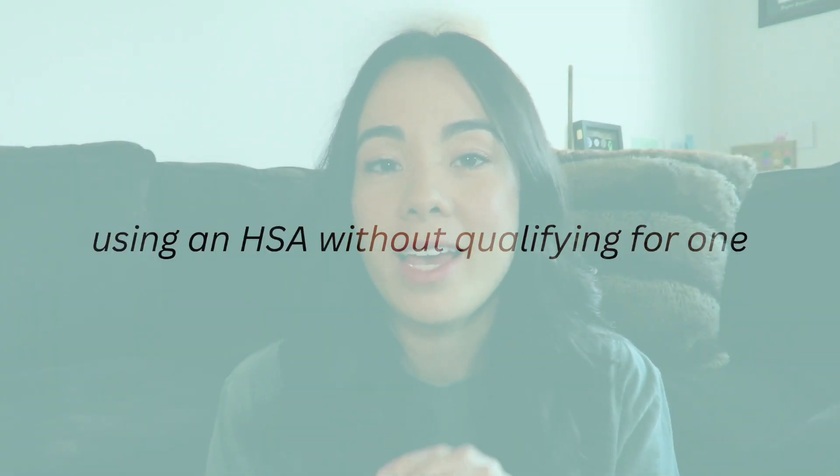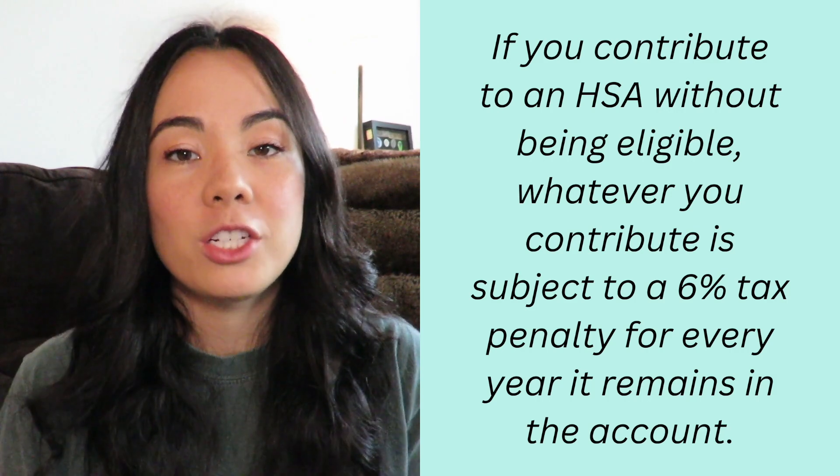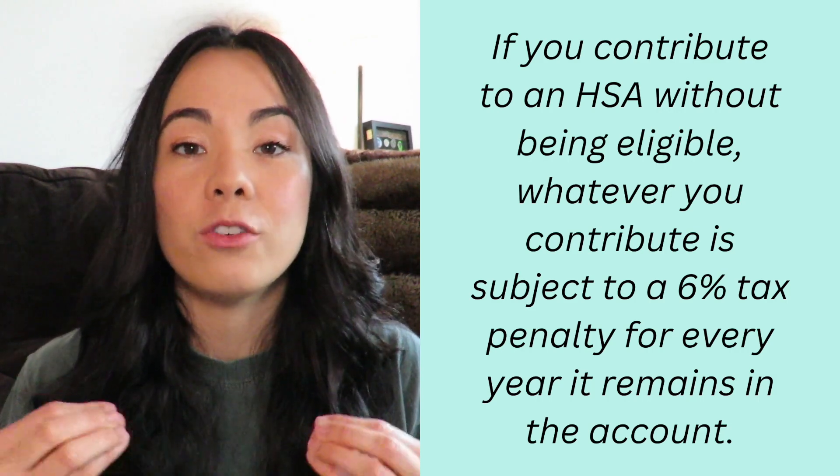Number two is using an HSA even if you don't qualify for one. Not everybody qualifies to be able to use an HSA. To be eligible to contribute to an HSA you have to have a high deductible health plan. Not necessarily all high deductible health plans qualify you for an HSA, but if you have an HSA you have to have a high deductible health plan. If you contribute to an HSA without being eligible, as of 2024 whatever you contribute is subject to a 6% tax penalty for every year that it remains in the account while you do not qualify. Make sure you double check your plan to make sure you qualify.